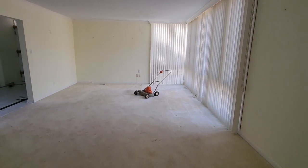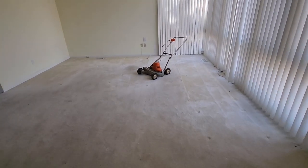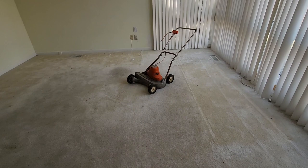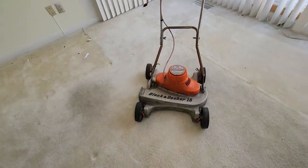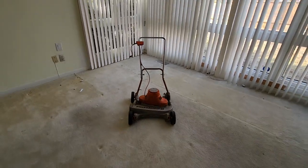But what have we here guys? There's a lawnmower in the living room — Black and Decker. Check that out. How often do you see a lawnmower in an abandoned house?